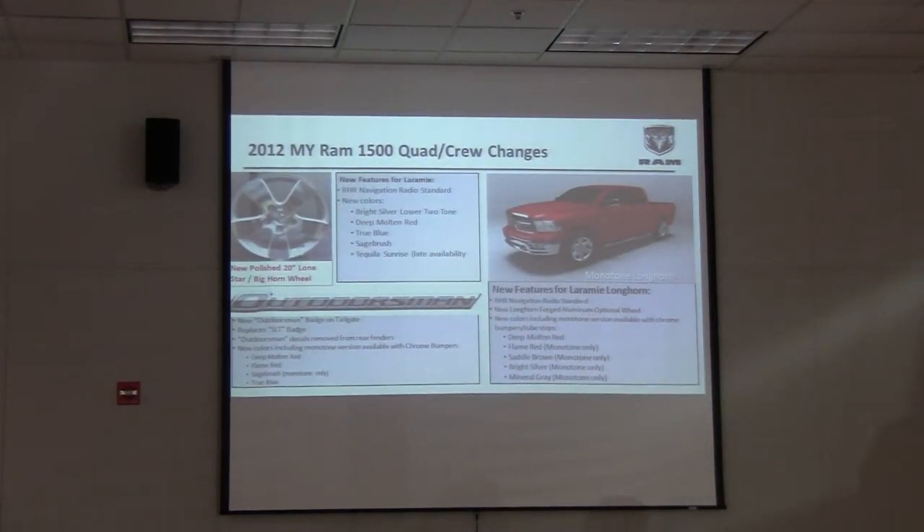Some other changes coming up this year: we've got a new wheel on our Big Horn package on the light duty. If you look at the red truck up there, it's a Longhorn but it's a monotone. We launched this Longhorn two-tone last year with the lower two-tone in white gold paint. You can now get it monotone in 2012. So if you're interested in that nice-looking interior with all those great features but you want a monotone, you can now get it.